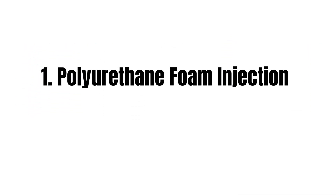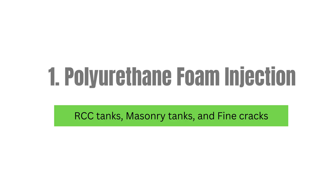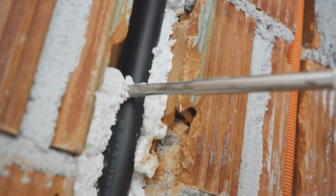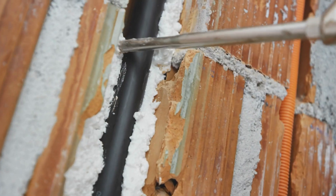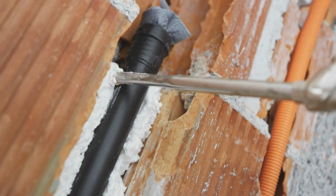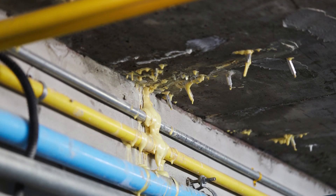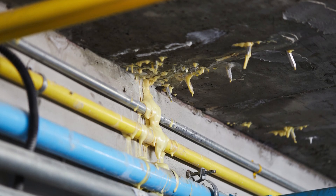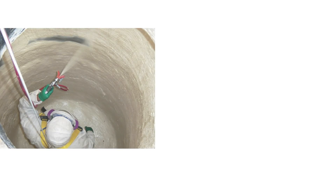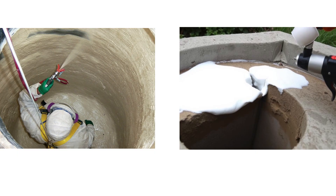Method 1: Polyurethane Foam Injection — best for RCC tanks, masonry tanks, and fine cracks. Polyurethane foam injection is one of the most popular leak sealing techniques. The foam is injected directly into cracks using a high-pressure system. When it comes into contact with water, it expands to fill gaps and forms a waterproof seal. This method is excellent for hard-to-reach internal cracks and provides long-term leak resistance.